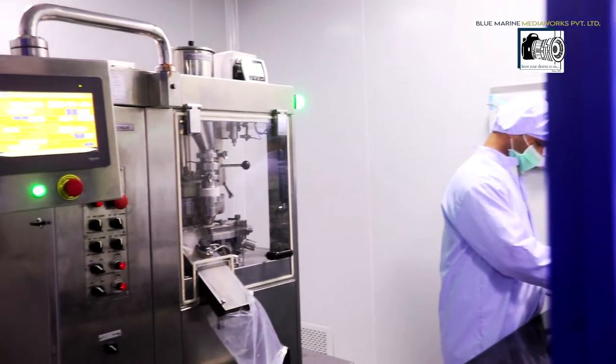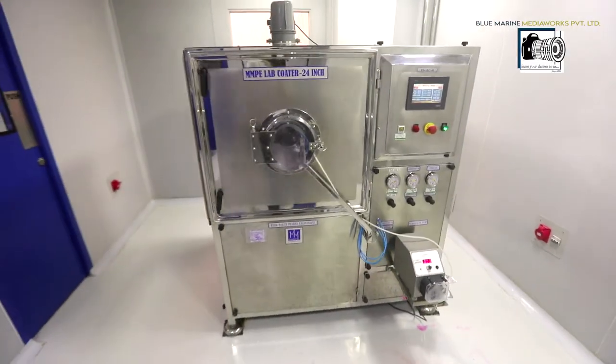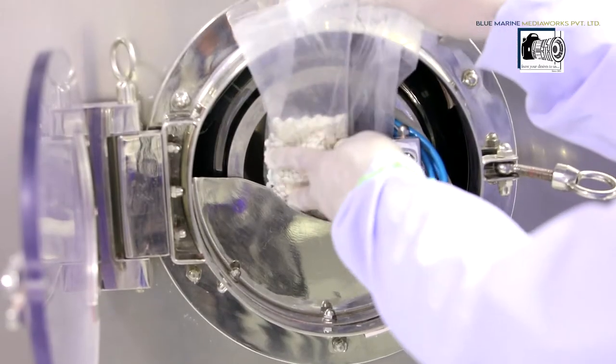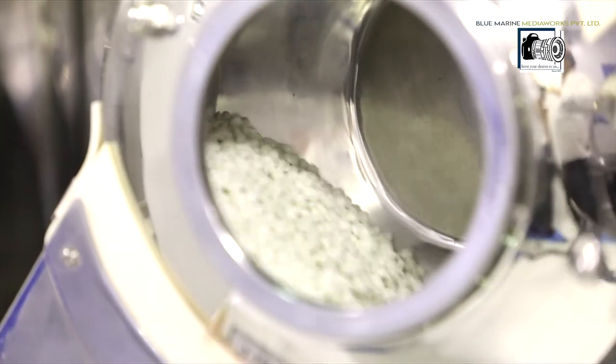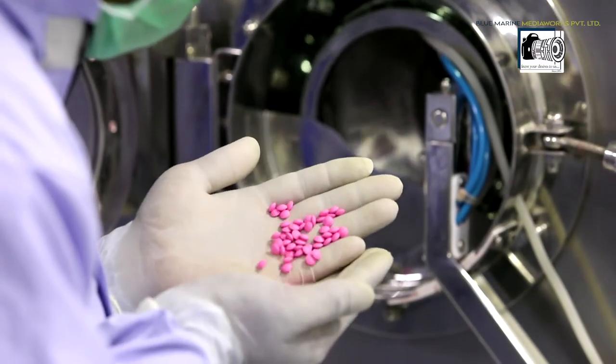The FND department is a vital part of the company. Over the years, our FND department has developed a range of formulations along with validation data, analytical methods, and manufacturing processes for the products.